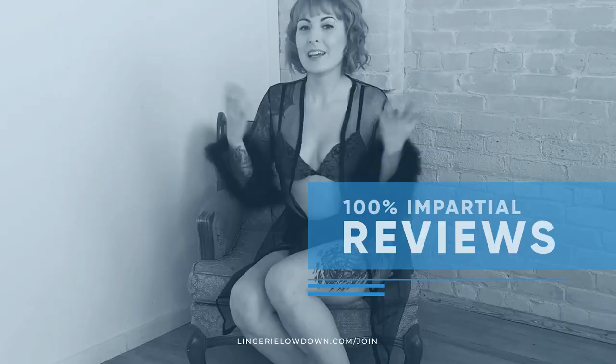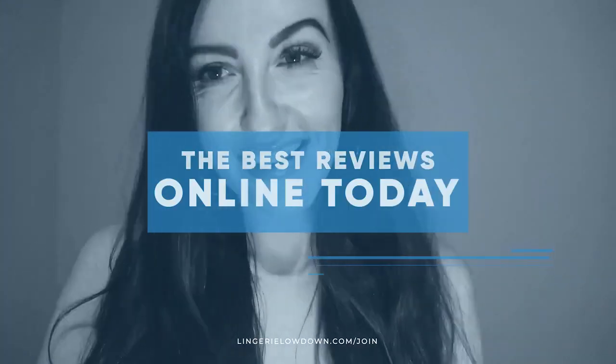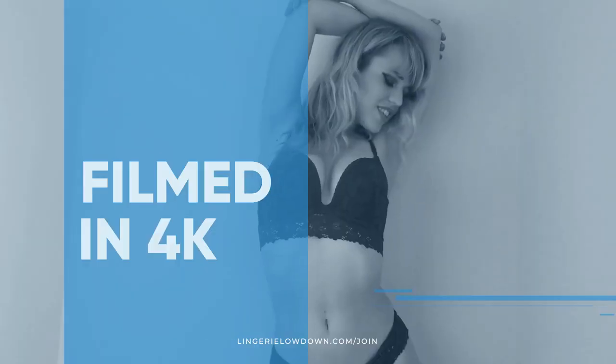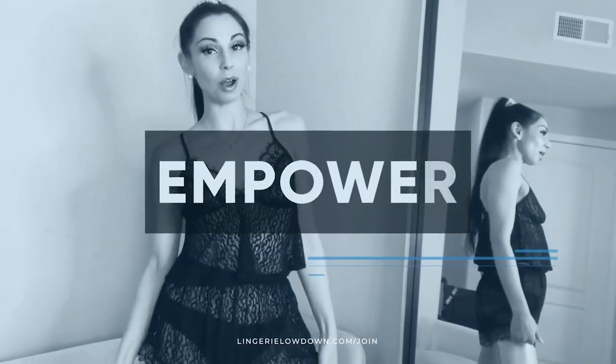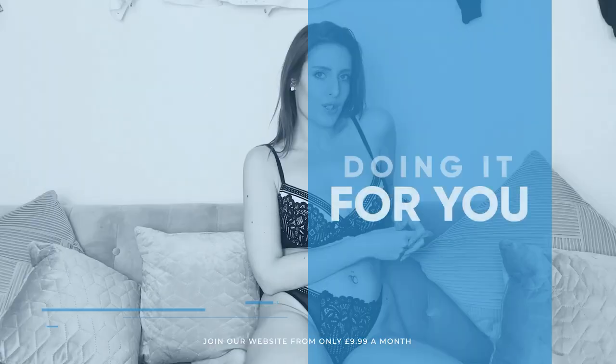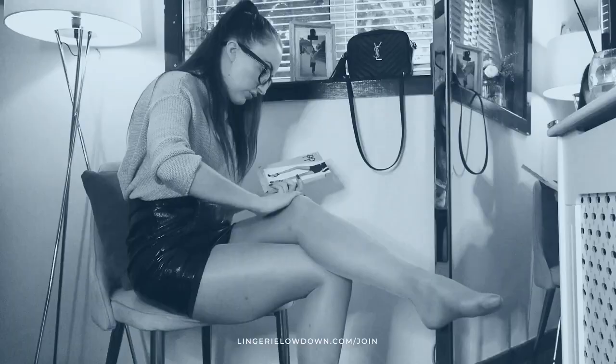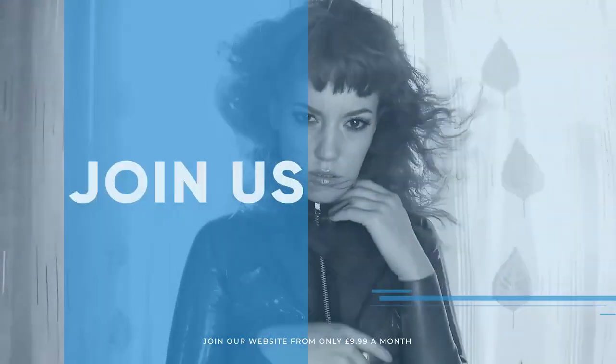All our reviews are 100% impartial and completely honest, always. We pride ourselves on being inclusive and diverse. Filmed in 4K for every stunning detail. Empowering men and women with daily reviews. Join the best review website today.